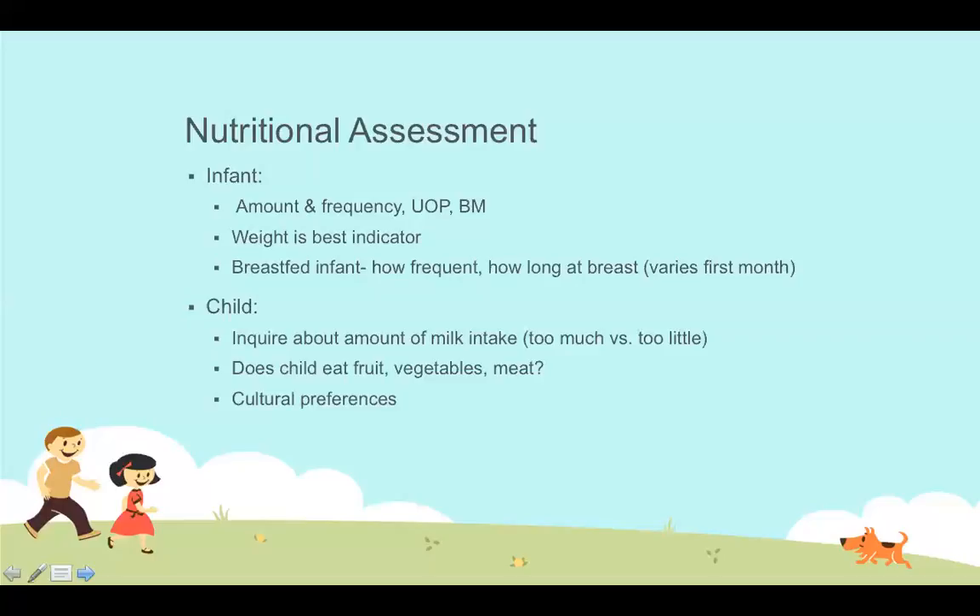Weight is definitely the best indicator of whether an infant is getting what they need to grow and develop. For breastfed infants, we also want to document how long they spend at breast. In the first month they're still learning to nurse and may spend 30 to 40 minutes feeding. After the first month, they usually become adept enough to nurse about 10 minutes per breast — and we don't want mom being used as a pacifier after that.